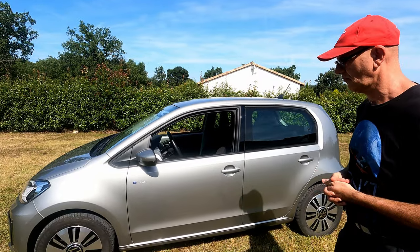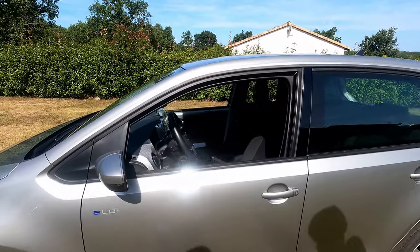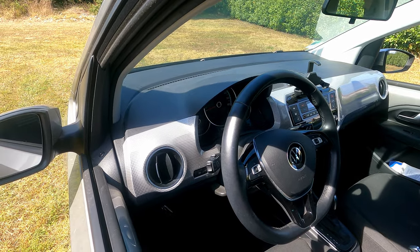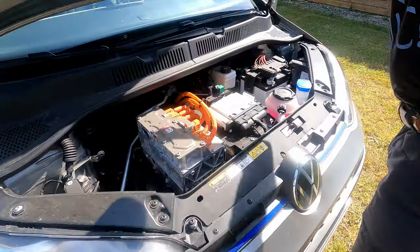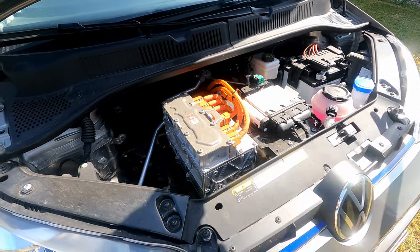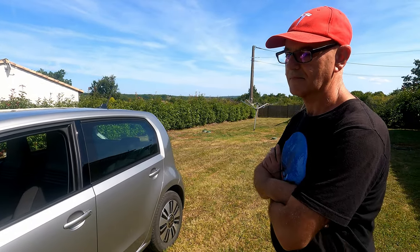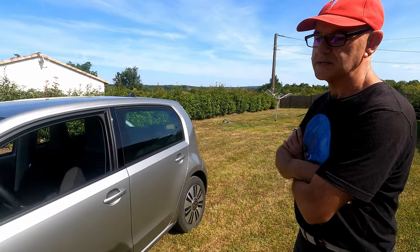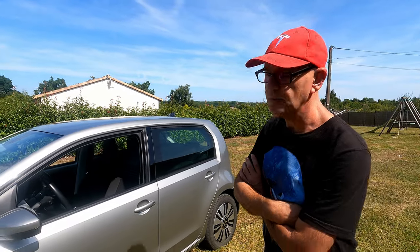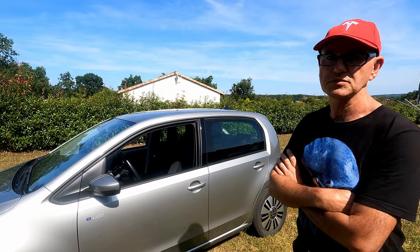On est d'accord pour les trajets quotidiens, ça ira très bien. Ce qu'on discutait hors caméra — je découvrais la voiture — on voit très bien que c'est une conversion d'une thermique à l'électrique. D'ailleurs, sur le capot avant, on a le moteur. Ils faisaient une version thermique aussi, donc ils ont gardé la même construction et ont juste adapté un moteur électrique. C'est les premières expériences de Volkswagen en matière d'électrique — ça a été la e-Up et ça a été la e-Golf. Ils ont utilisé des plateformes thermiques et adapté une chaîne de transmission électrique.